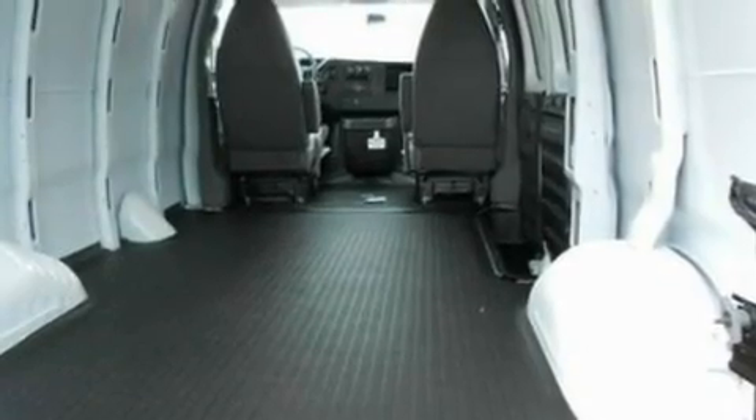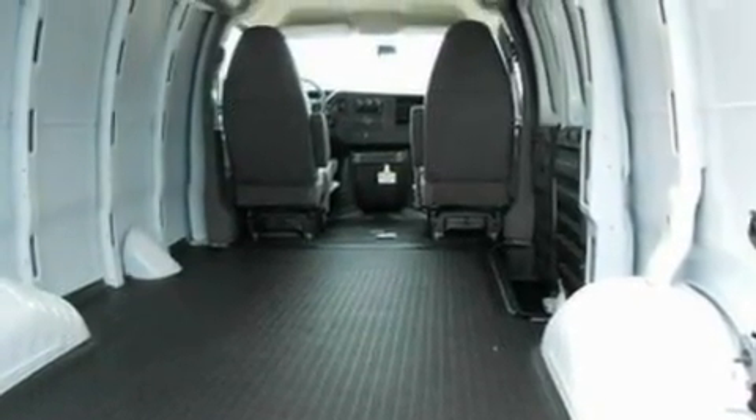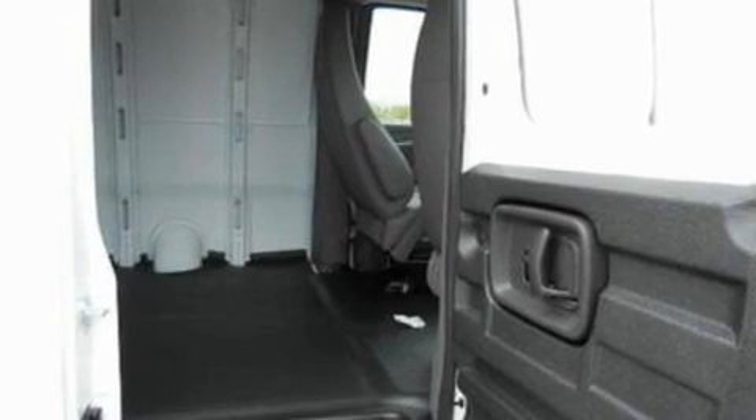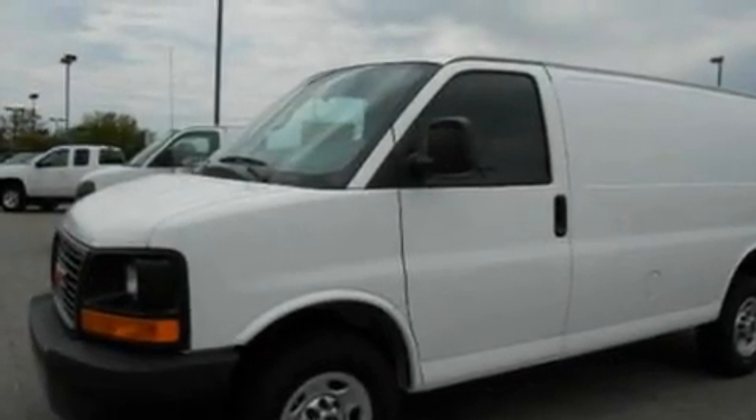Its top features include a double wishbone independent front suspension, four-wheel independent suspension, an engine immobilizer theft deterrent system, 12-volt power outlets, and dusk-sensing headlights.